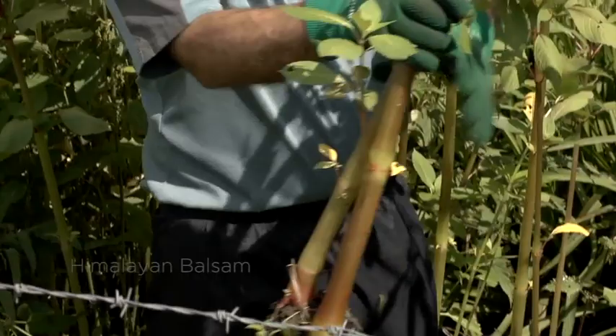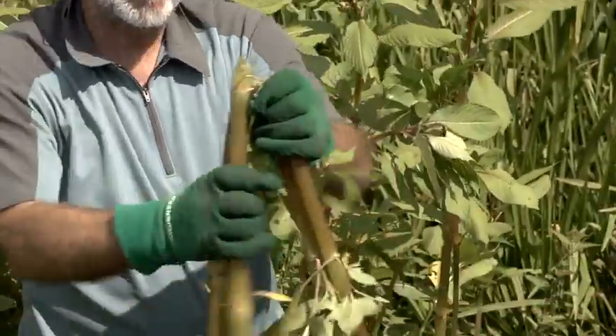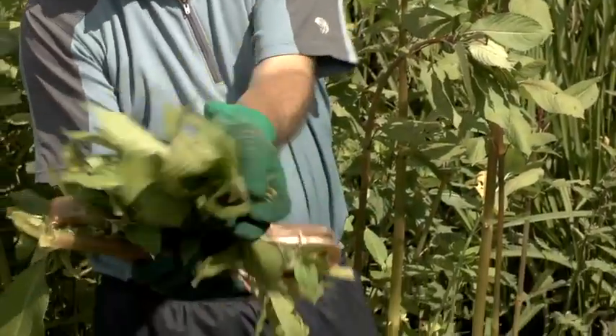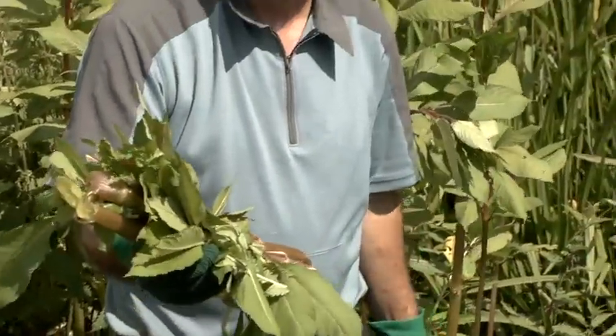We pull the whole plant up, first breaking the roots off and throwing them above the flood line, then breaking the stem and twisting the top of the plant off where the flowers are. This prevents any water being taken up the stem by the flowers, stopping continued flower development. Then we pile the remnants on top of the bank where they will decay and disappear.